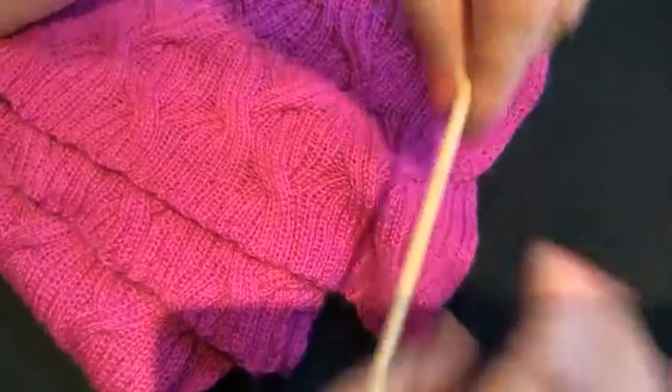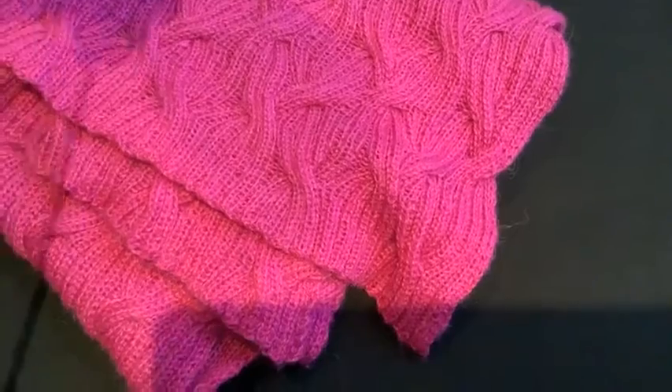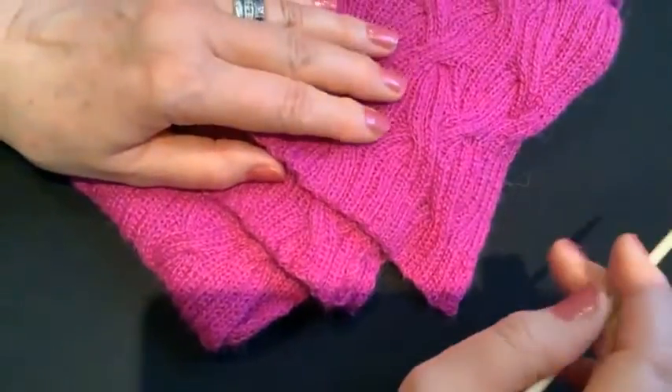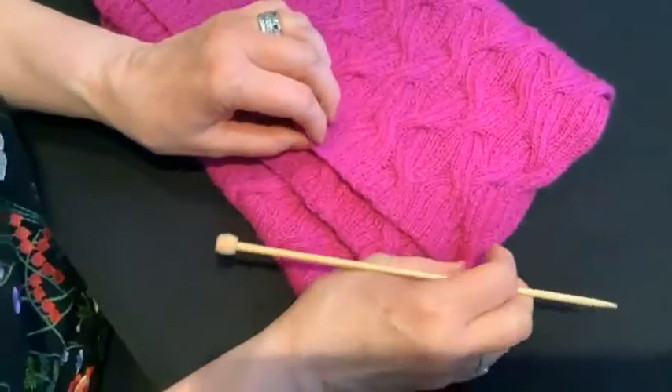We often use different selvages if we're going to seam. Sometimes we don't need to worry too much — we should always think about selvages, but we don't have to do anything fancy if the edge is going to be enclosed in a seam. We just want it to hold the seam so when we sew it up it's not a problem.